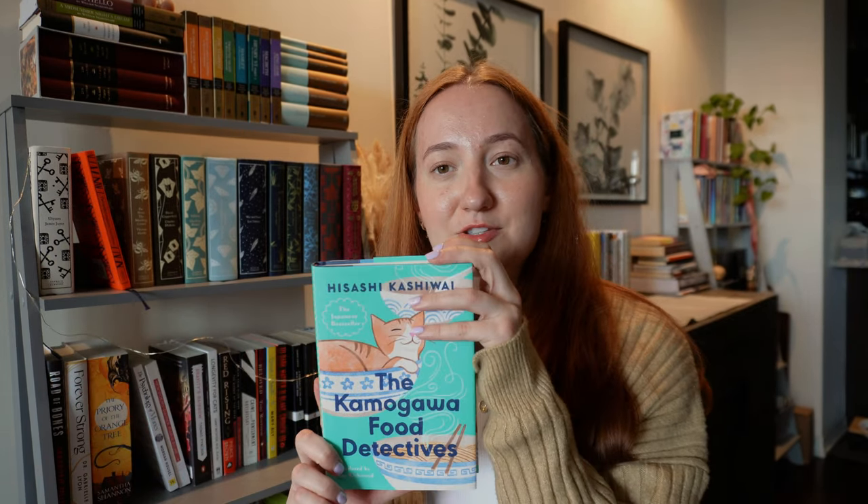The last two books I've categorized under general fiction, though they're really not anything close to each other. The first is The Kamogawa Food Detectives. My boyfriend bought me this book — he loves buying Japanese authors with books that have to do with cats, though I don't think this one actually has cats. It's kind of the same concept as Before the Coffee Gets Cold but food-related, where a meal can bring back memories. I've been meaning to read it and it's just feeling like the right time to pick it up.